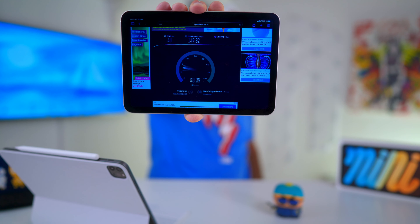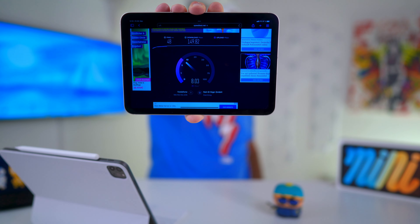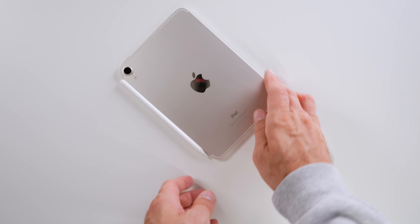5G and Wi-Fi 6 is on board. However, the 5G is kind of the watered-down version. Having said that, where I live, the 5G discussion is more of an academic nature as of today.